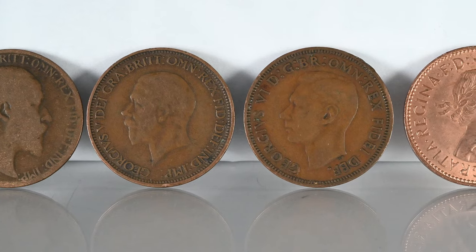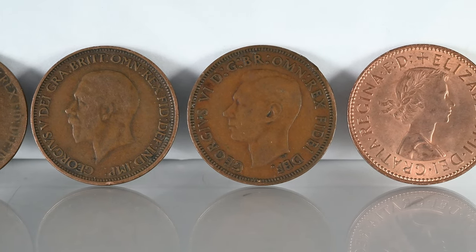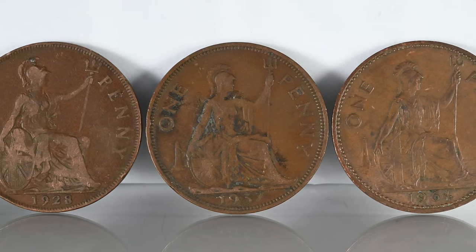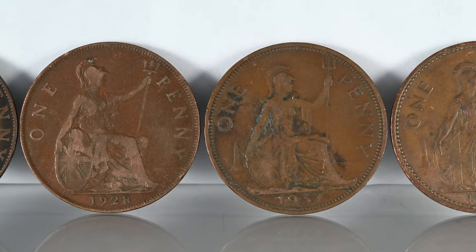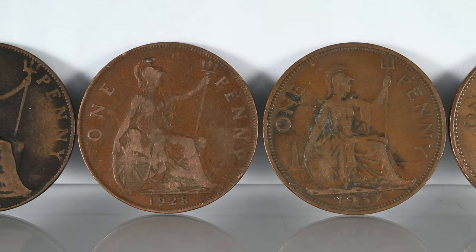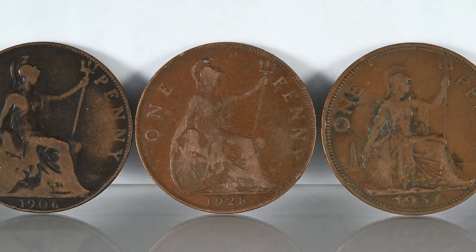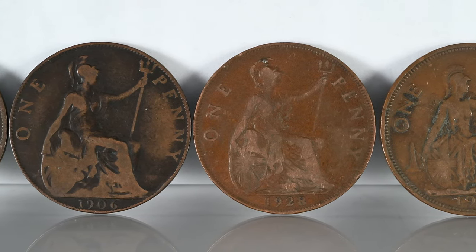The coin was also called a brown, which was rhyming slang more commonly used in London rather than elsewhere. The penny also had some intriguing nicknames. Firstly, a clod, which came from the cockney rhyming slang clodhopper. A clod was a lump of earth, and a clodhopper was old slang for a farmer or bumpkin, but it was also used in a derogatory way by cavalrymen to describe foot soldiers.